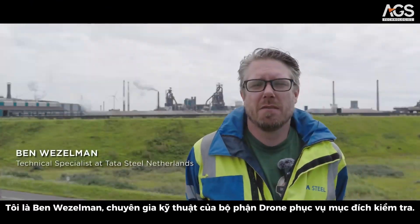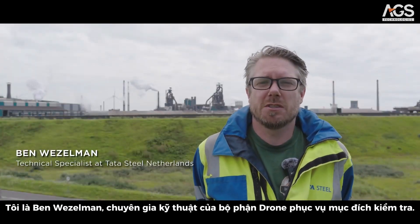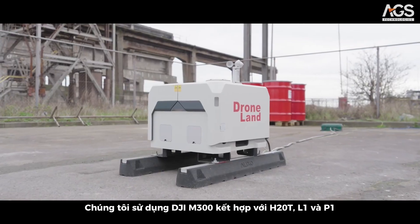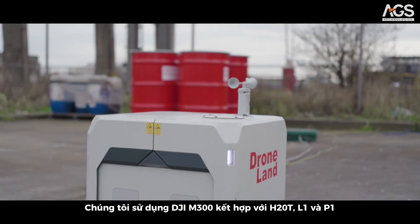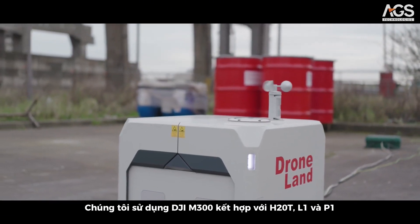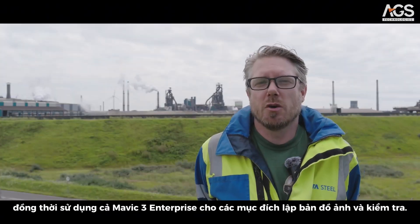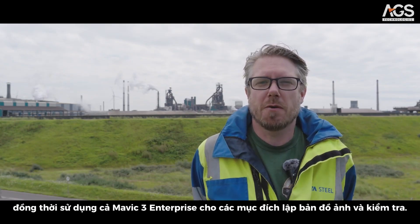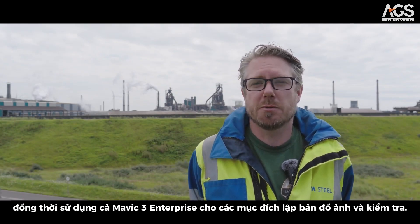My name is Ben Weuselman, a technical specialist for the drone department. For inspection purposes we use the DJI M300 combined with the H20T, the L1, and the P1. We also utilise the Mavic 3 Enterprise for photogrammetry and inspection purposes.